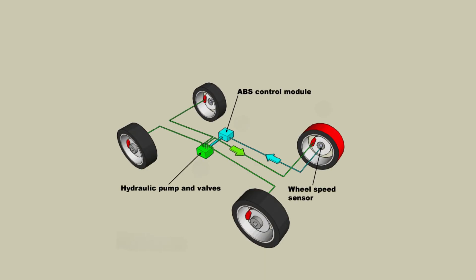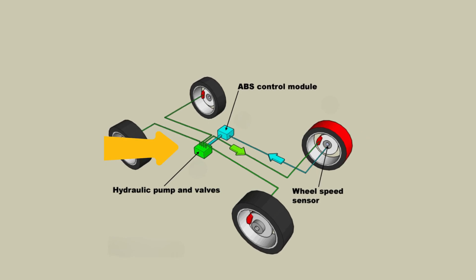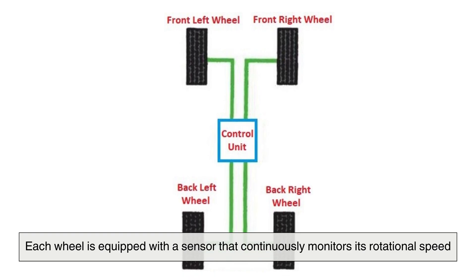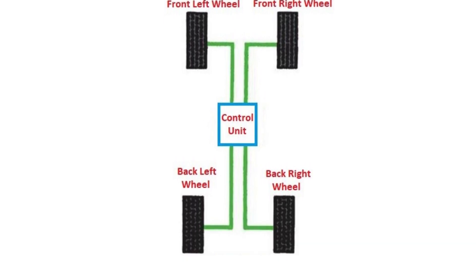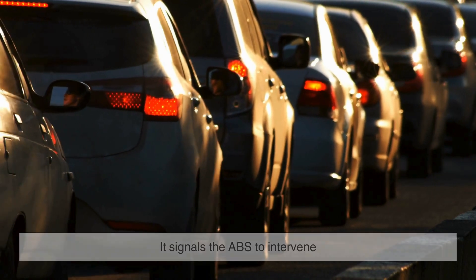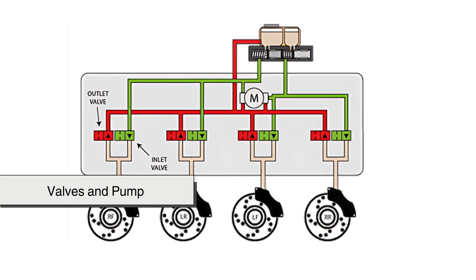The system relies on four key components: speed sensors, valves, a pump, and an electronic control unit. Each wheel is equipped with a sensor that continuously monitors its rotational speed, sending real-time data to the control unit. If the system detects that a wheel is slowing down too quickly, indicating that it might lock up, it signals the ABS to intervene. This is where the valves and pump come into play.